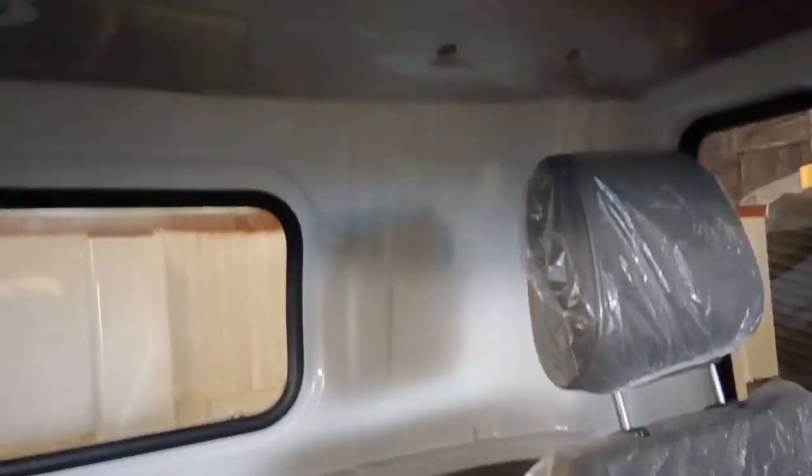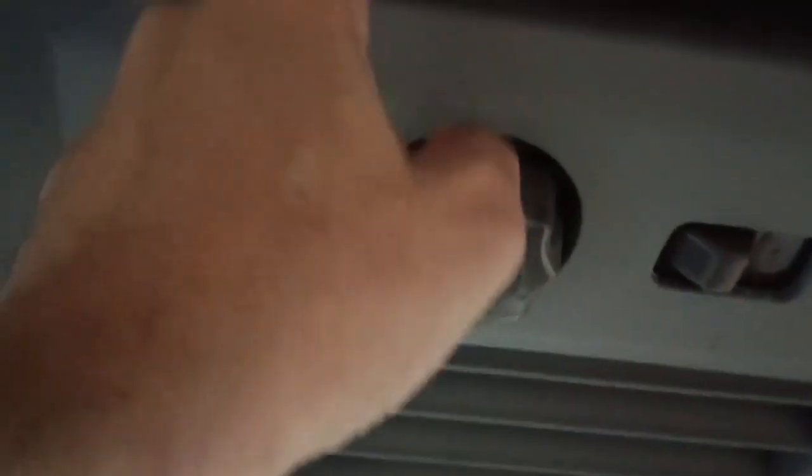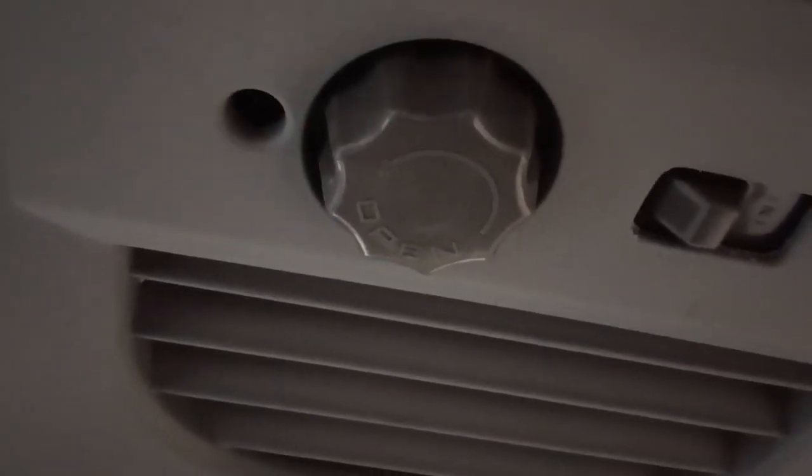Meron pa siya isa dito sa taas — parang bubble top. Kung nasa biyahe at ayaw mag-aircon, pwede rin natin ito itaas — bubukas yan. Meron siyang air passage — para siyang air cooler.